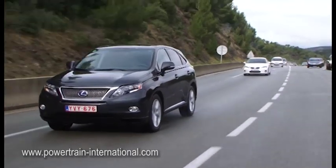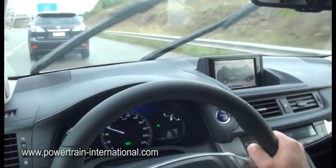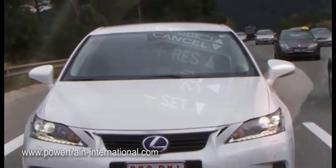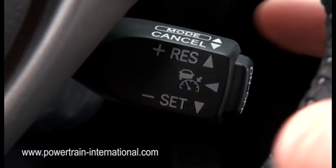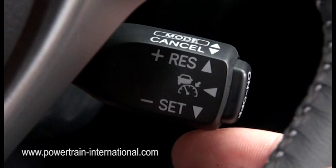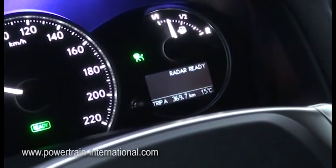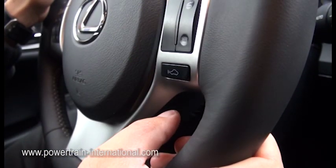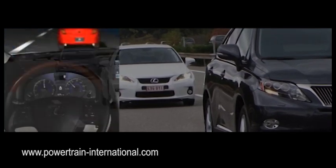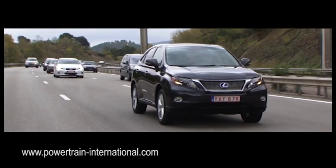If traffic slows suddenly, the brakes are automatically applied to reduce the speed and maintain a safe distance. The driver can set the speed and distance, which can be adjusted using the hand controls. Speed can be set faster or slower in single km/h increments, or hold longer for 5 km/h increments. When the ACC system is on, the radar is always ready to slow the car if traffic slows. The driver can also adjust the radar distance using the button on the steering wheel, allowing the ACC to use the brake as well as the accelerator to maintain the chosen safe distance from the car in front.